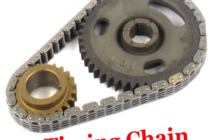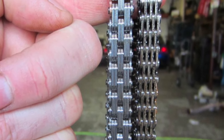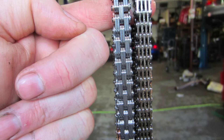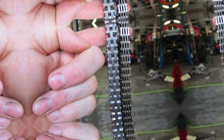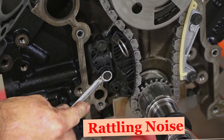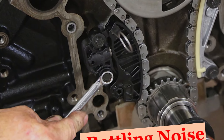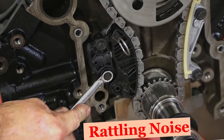We will now discuss the symptoms of a failing timing chain. A failing timing chain can cause various symptoms that indicate it is malfunctioning. Recognizing these symptoms early can prevent severe engine damage and costly repairs. Number one: Rattling noise from the engine. One of the most common symptoms is a rattling or clanking noise from the front of the engine, often most noticeable during start-up or when the engine is idling. This noise is typically due to a loose or worn timing chain hitting the timing chain cover or other engine components.